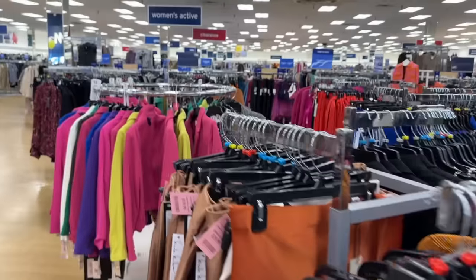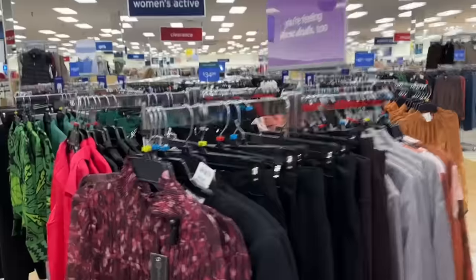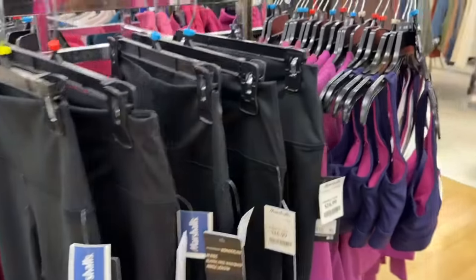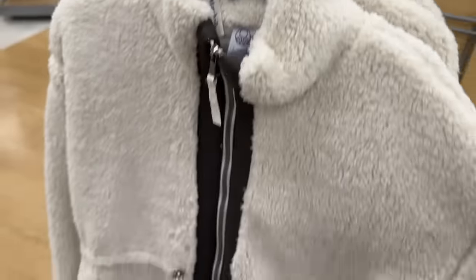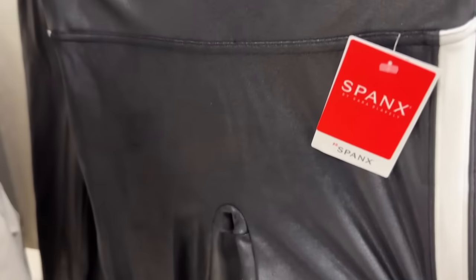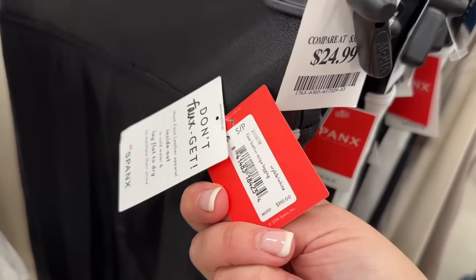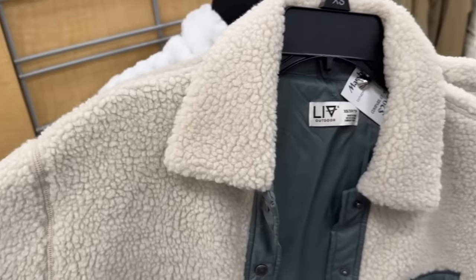Moving on to activewear — this store knows how to stock for the fanciest name. They have everything today. Here's Avalanche — I'm going to talk about that a little bit later. And check this out, here are many of your favorite Spanx leggings. They now have the white stripe. I'm not a fan of the Spanx leggings personally, but if you are, $24.99 is an awesome deal.